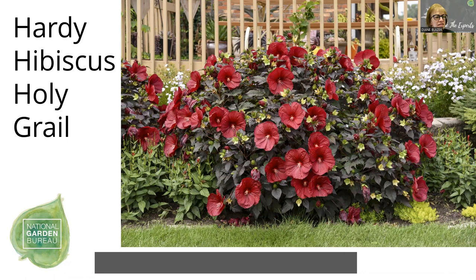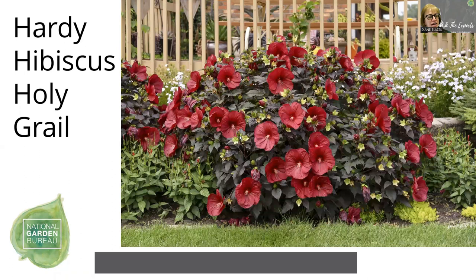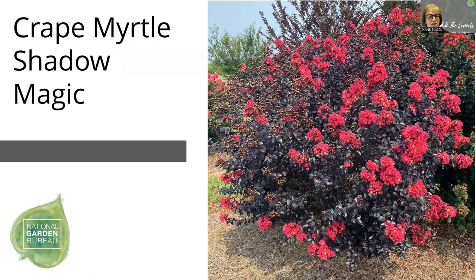Crepe myrtle Shadow Magic — comparing the pictures with the hardy hibiscus. In Georgia, we use a lot of Lagerstroemia crepe myrtle because it tolerates our environment quite well. The traditional ones get quite tall and require what's called 'crepe murder' — chopping their heads off every year to keep them at a lower height. The newer ones exhibit bright, vibrant flowers and come with tidier, more compact habits for different landscape sizes.